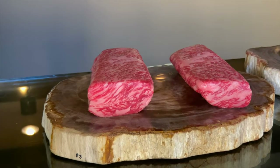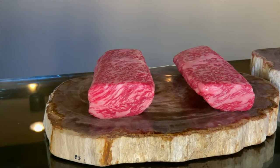This one here is Kagoshima — the current gold medal winner in the World Wagyu Olympics Championship. 2017, this was the champ, the most recent winner. Big pockets of marbling, high levels of monounsaturated fat. That fat just melts in your mouth with very little chewing required.